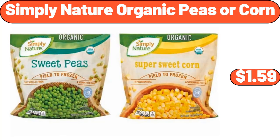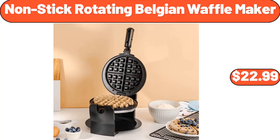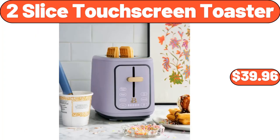Simply Nature Organic Peas or Corn, $1.59. Large Storage Bag Organizer 2 Pack, $11.28. Non-Stick Rotating Belgian Waffle Maker, $22.99. Stainless Steel 20-Piece Flatware Set, $22.99. Jalapeno Black Angus Beef Patties, $8.49. Two-Slice Touchscreen Toaster, $39.96.